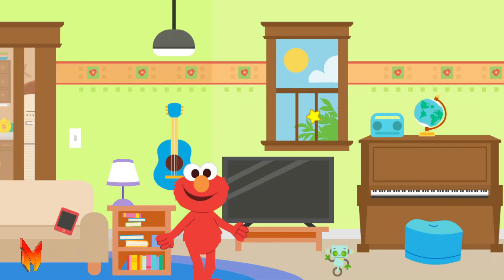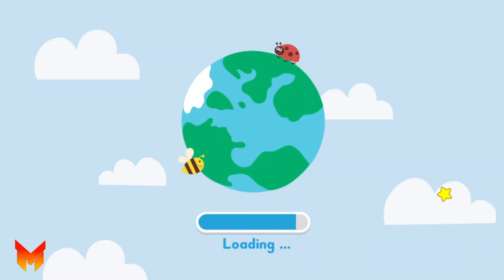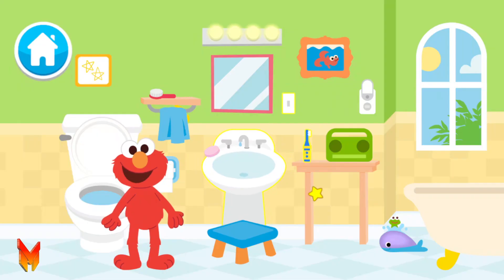It's important to make sure things are off when not in use. Help Elmo find three things to turn off in Elmo's bathroom.